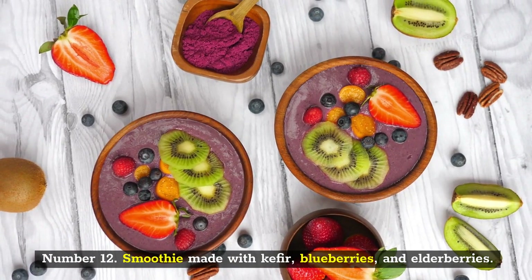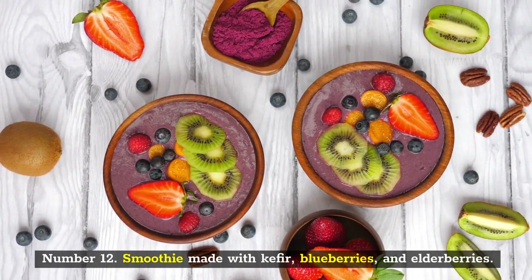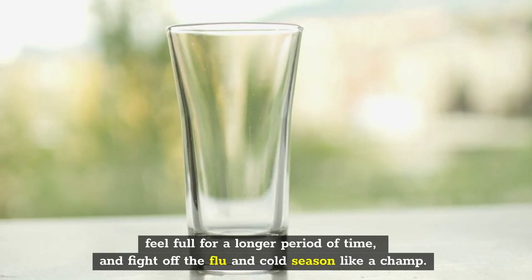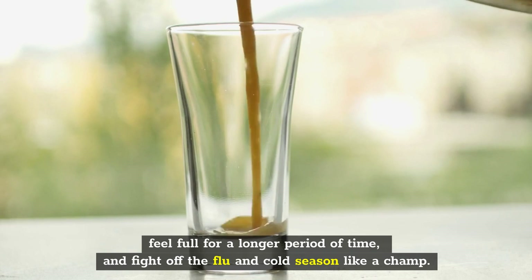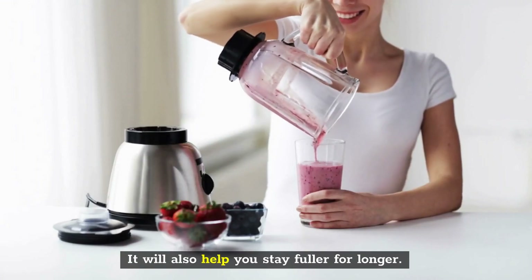Number 12: Smoothie Made with Kefir, Blueberries, and Elderberries. This smoothie, which is rich in berries, will help you speed up your metabolism, feel full for a longer period of time, and fight off the flu and cold season like a champ.